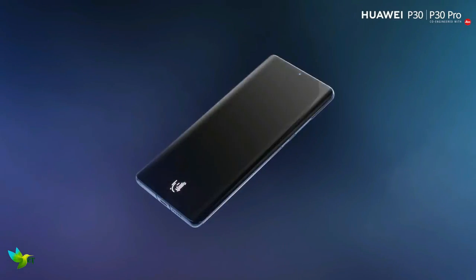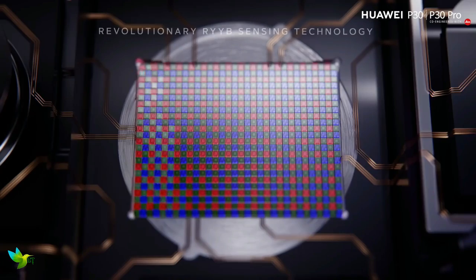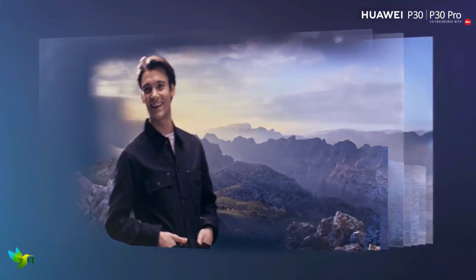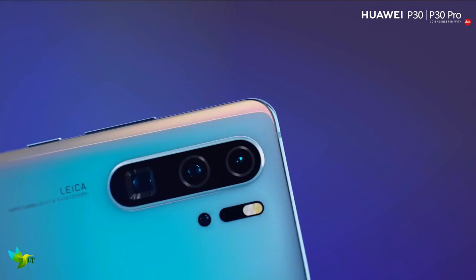The large 6.47-inch screen on the P30 Pro may only have a Full HD Plus resolution, but it's bright, clear and colorful, providing an excellent canvas for your apps and games. The Huawei P30 Pro packs a 4200mAh battery, which is larger than those in pretty much all of its rivals.